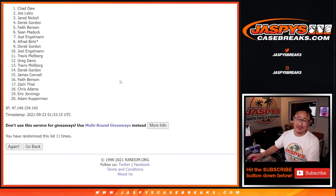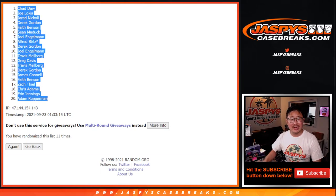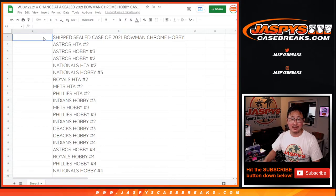Name on top: Chad Daw. Chad, congrats to you. You get a case of the brand new 2021 Bowman Baseball Hobby Edition.